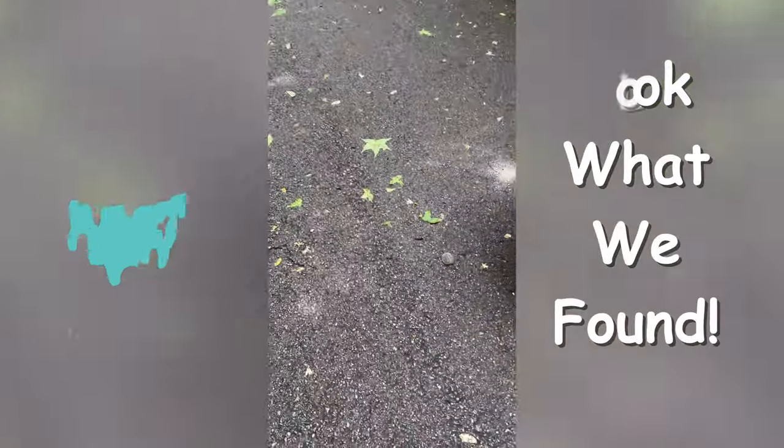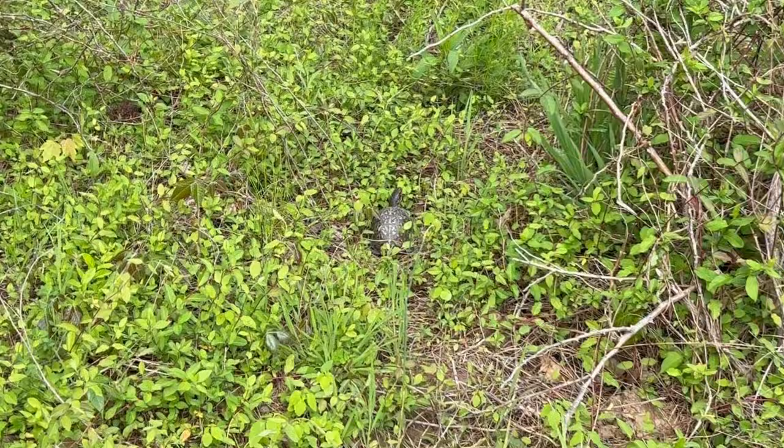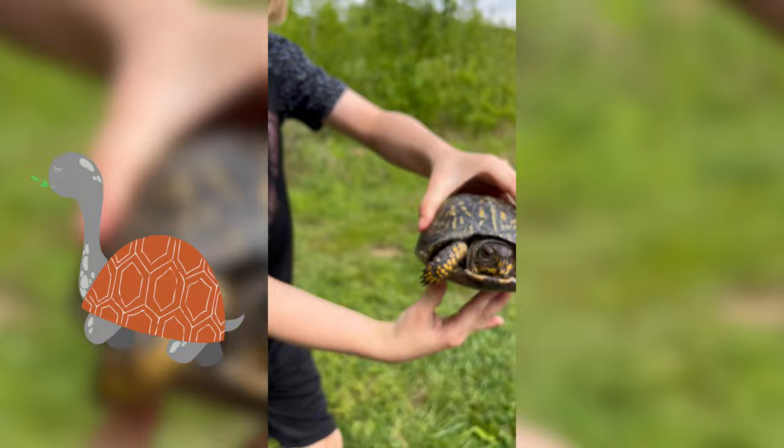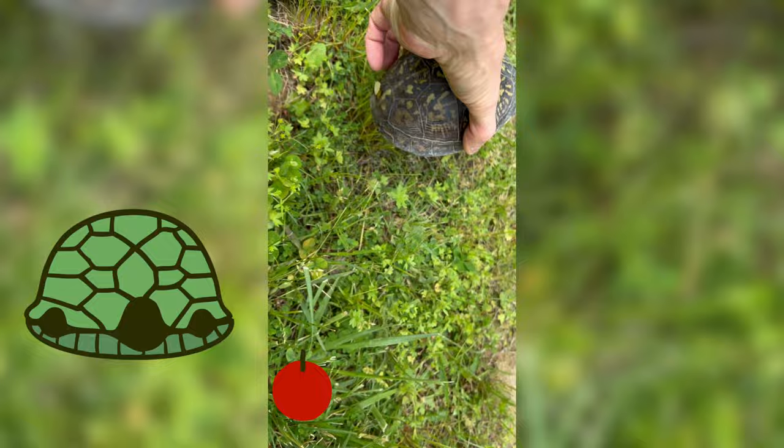Look what we found! We found this little baby and look guys, a big turtle — a box turtle. And then we got the big one. These are called box turtles because they go all the way in their shell for protection. Look at how pretty that is, let's set them here.